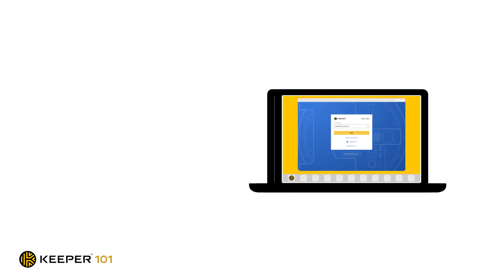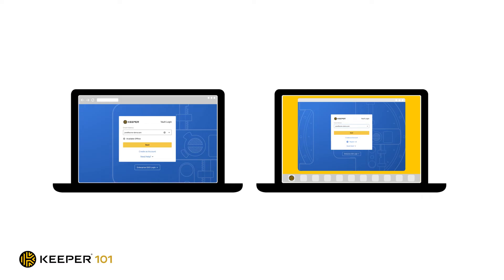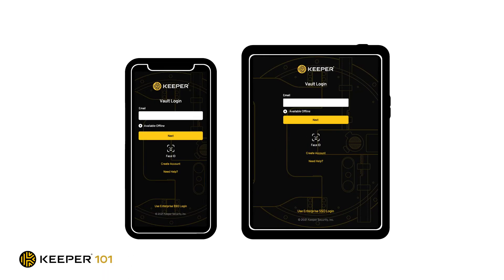Most users find that creating and updating existing passwords is most easily accomplished on our web browser and desktop application. Once you've created your password records, using those records on your phone or tablet is easy. Simply download Keeper for iOS or Android from the App Store and log in. You can then activate KeeperFill on your mobile device to seamlessly fill your logins on mobile web browsers and apps.